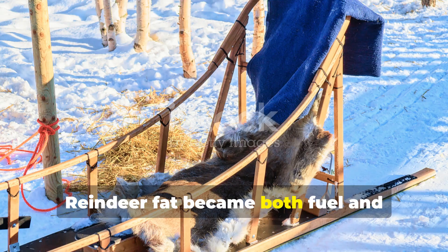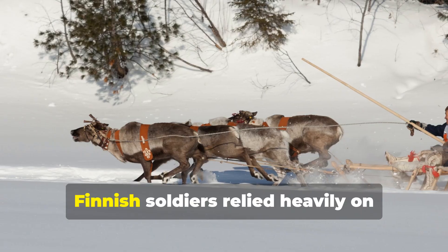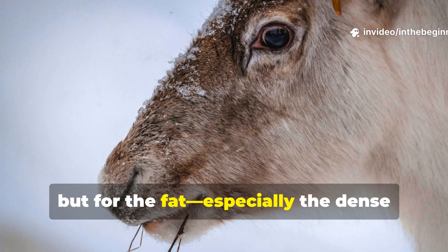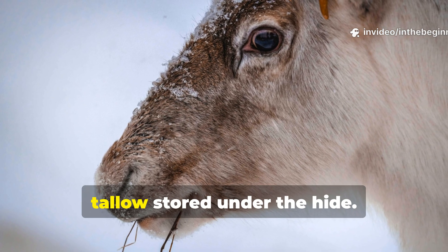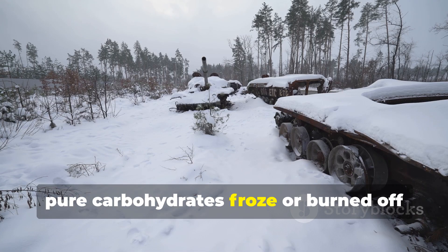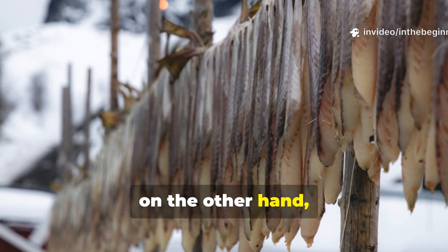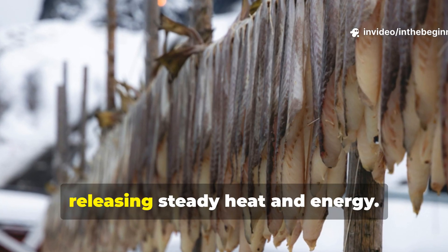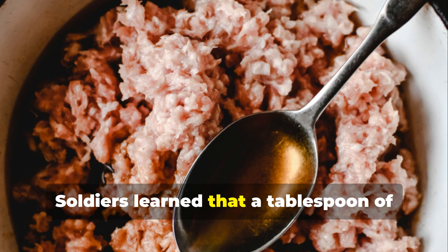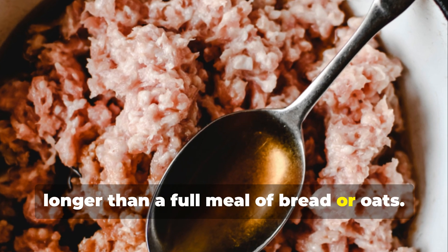Reindeer fat became both fuel and insulation in human form. Finnish soldiers relied heavily on reindeer herds — not just for meat, but for the fat, especially the dense tallow stored under the hide. In the brutal cold, pure carbohydrates froze or burned off too quickly. Fat, on the other hand, metabolised slowly, releasing steady heat and energy. Soldiers learned that a tablespoon of rendered reindeer fat could sustain them longer than a full meal of bread or oats.